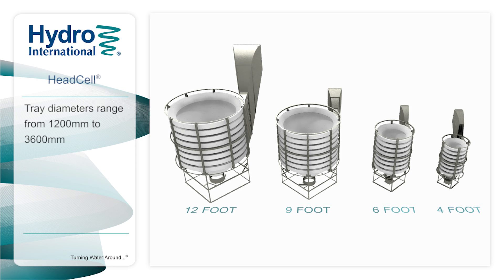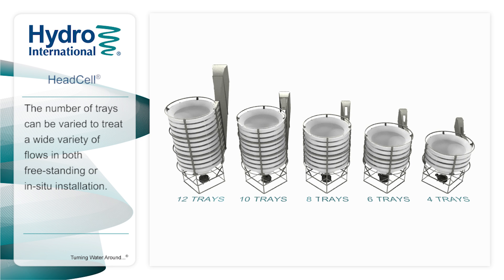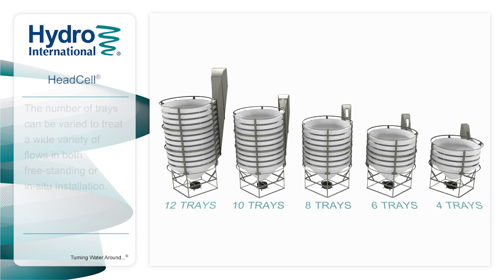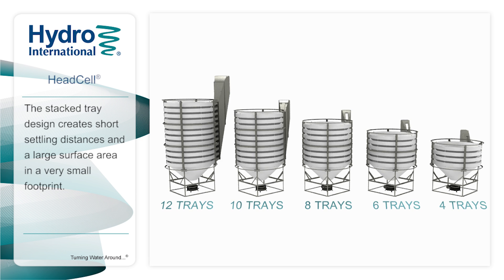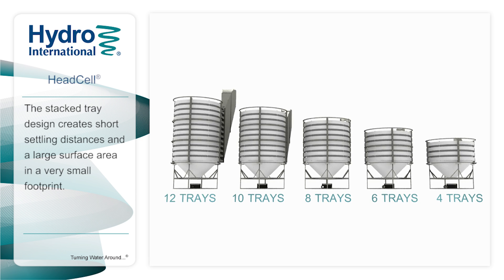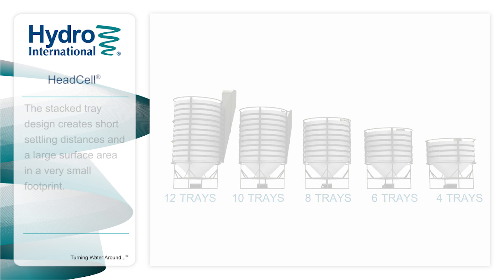HEDCEL tray diameters range from 4 feet to 12 feet. The number of trays can be varied to treat a wide variety of flows in both freestanding or in-situ installation. HEDCEL provides the best performance in the industry through its stacked tray design, which creates short settling distances and a large surface area in a very small footprint.